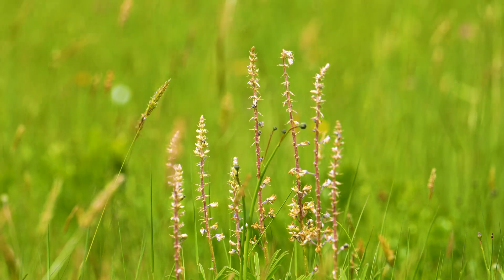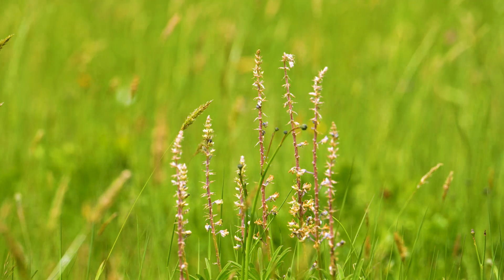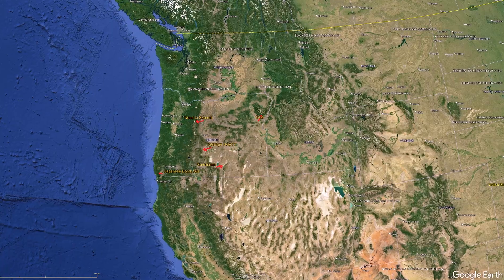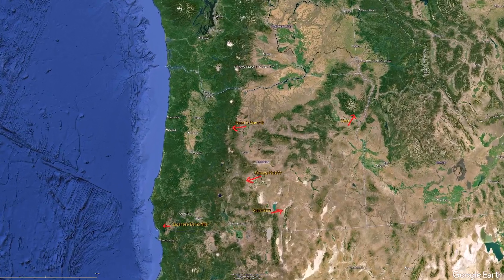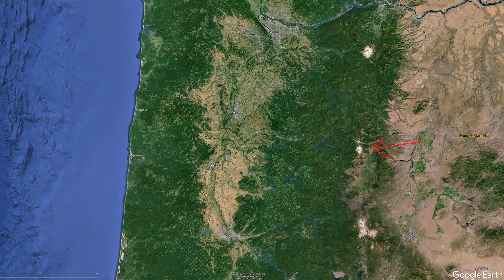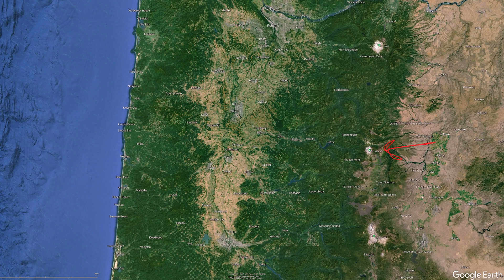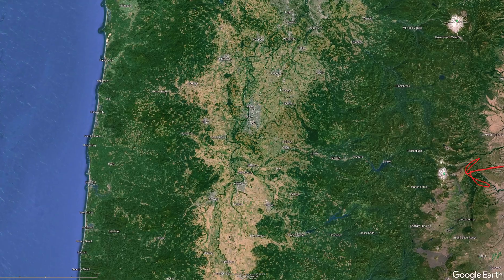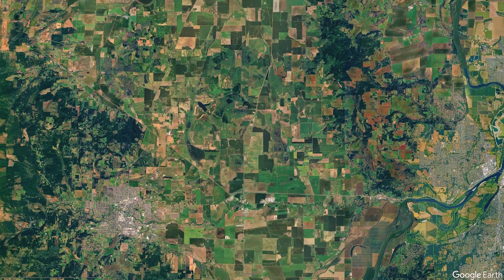Fender's blue might not always be around, and documenting it could be important for restoration efforts or even historical records. While I like to share various things of interest, the more uncommon ones give us that extra excitement of a unique experience. Fender's blue butterfly is one of those rare things, as it can only be found in the Willamette Valley. The environment, and especially the plant life, is what the butterfly needs to thrive.